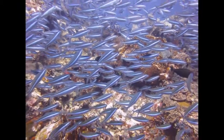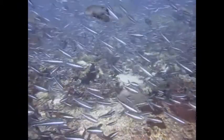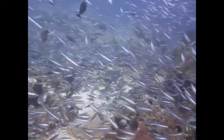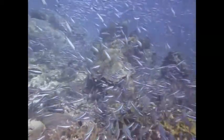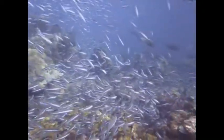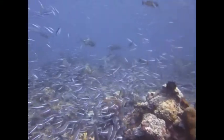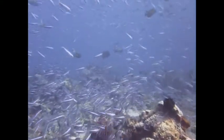Entering Rainbow Runner Alley — take it all in, kid. Have you ever been surrounded by so many fish? It's magical. Who are those big guys? You want to see the pelagics? Why didn't you say so? Let's go!